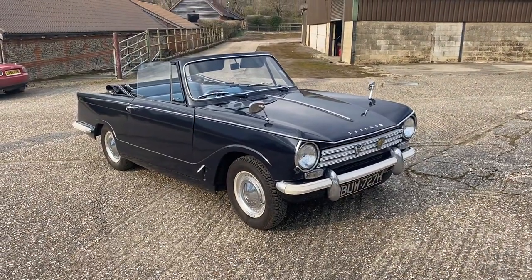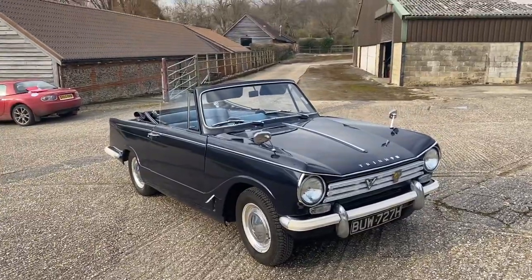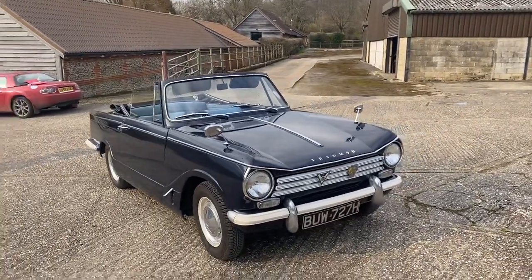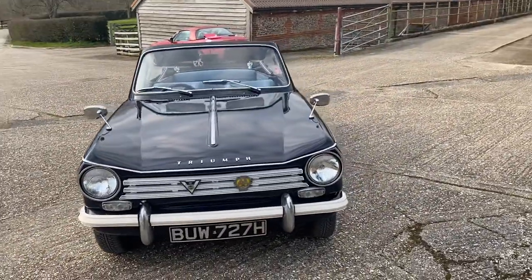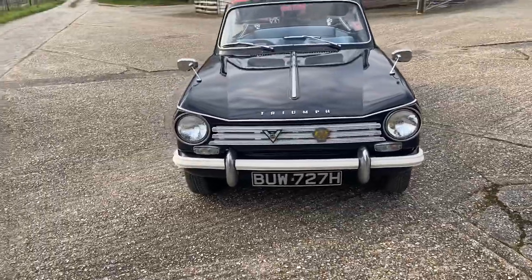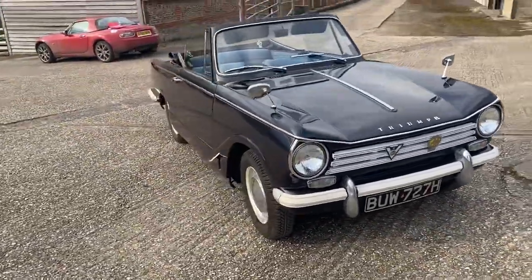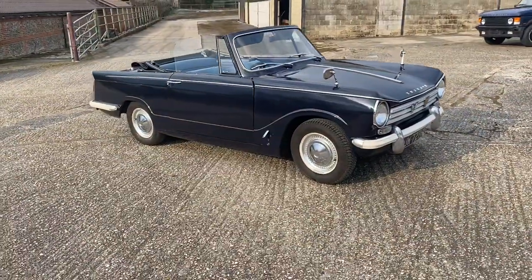Hi folks, it's Danny at Bradley James Classics on a bit of a windy day. I'm hoping the quality of my video isn't too badly disturbed by the wind, and if it is I do apologize. But it's very important that I show you this wonderful Triumph Herald — it's the 1360 model, which was the last of the Heralds.